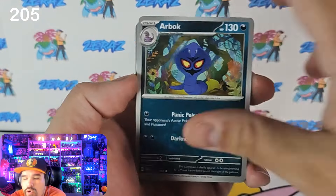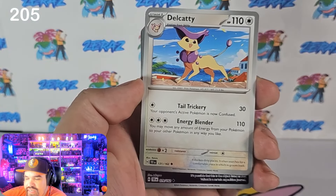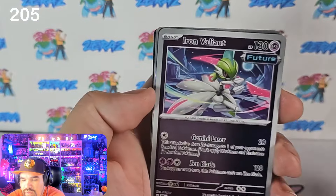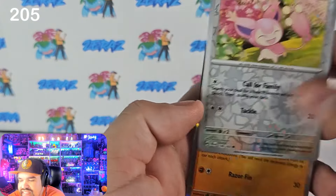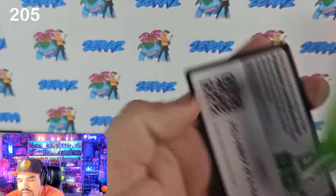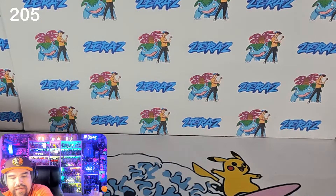I'm hoping we can get some good luck and good juju here. I do see some kind of cool reverse holo — we've got the Iron Valiant. We've got a Skiddy and a Relicanth holographic card. Got the fishy. Pack number 206.